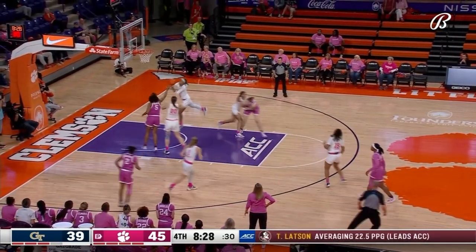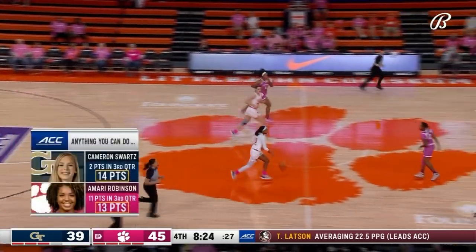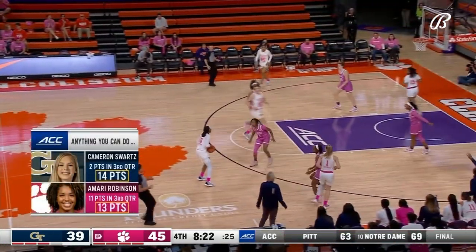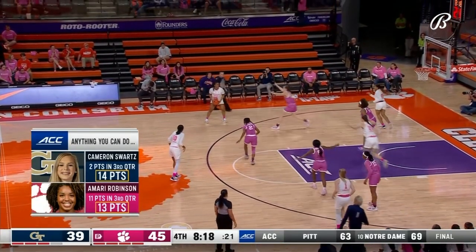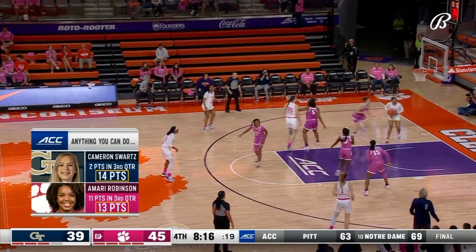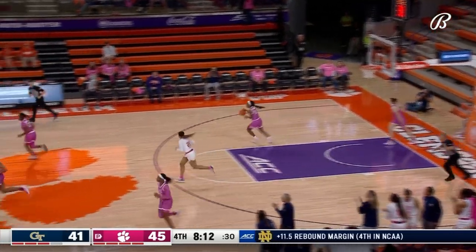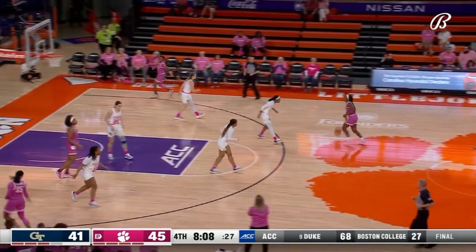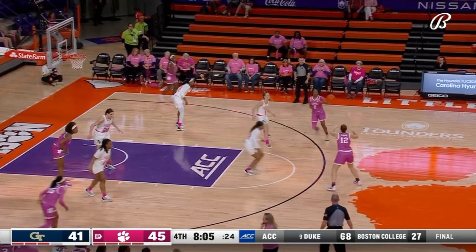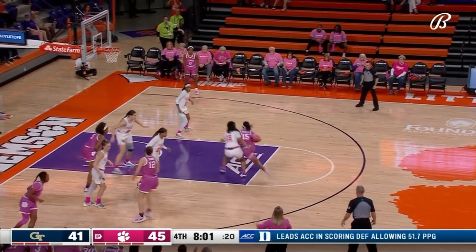Bradford — Jackson lunges for the rebound. Hermosa with a great pass and two to the cutter Kara Dunn. Hermosa has got that vision and can definitely pass the ball. Georgia Tech climbing back in this one with both teams having to play a bit of catch-up.